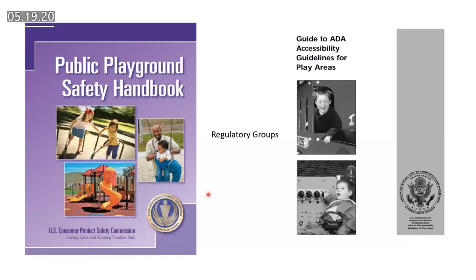Regarding regulatory groups: there's the Consumer Product Safety Commission handbook for public playground safety, which you have to adhere to. And this is the Guide to ADA Accessibility for Play Areas, published by the Department of Justice. I was part of the three-person team that conceived this document back in the early nineties.